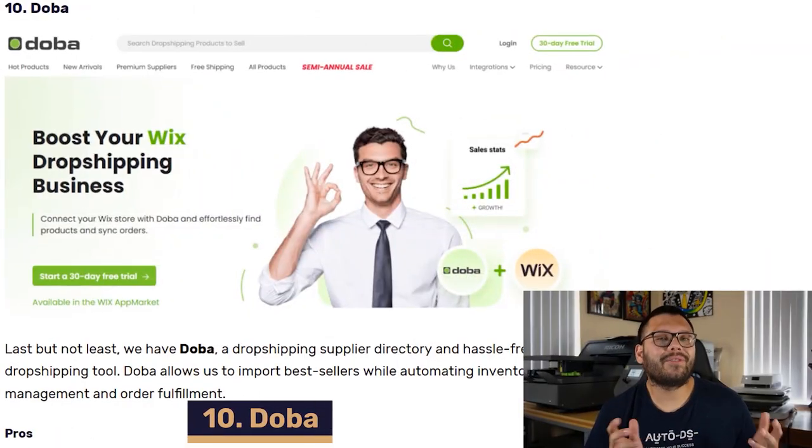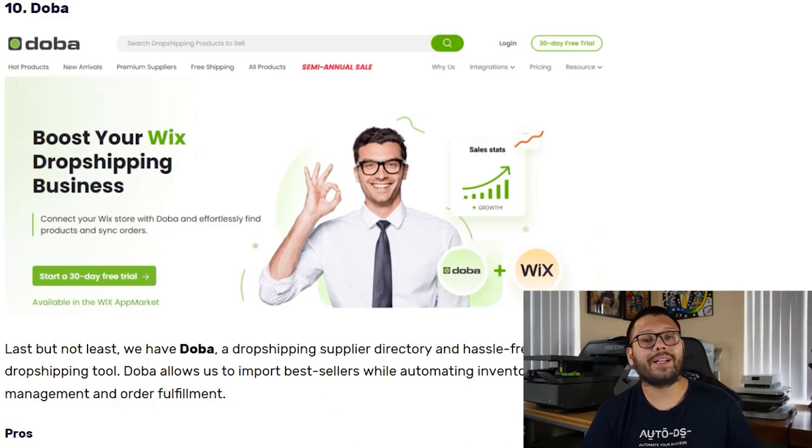Up next in our number ten spot, we have Dova. Dova is a dropshipping supplier directory and it lets you automate the import of best sellers from their suppliers to your website. On top of that, you can automate inventory management and order fulfillment.